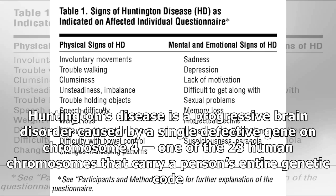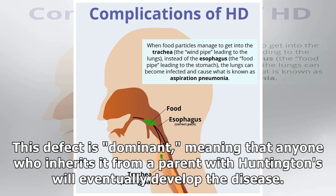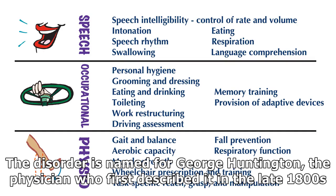Huntington's disease is caused by a single defective gene on chromosome 4, one of the 23 human chromosomes that carry a person's entire genetic code. This defect is dominant, meaning that anyone who inherits it from a parent with Huntington's will eventually develop the disease. The disorder is named for George Huntington, the physician who first described it in the late 1800s.